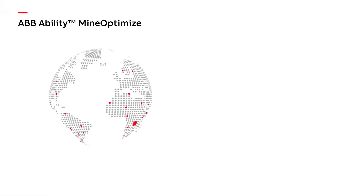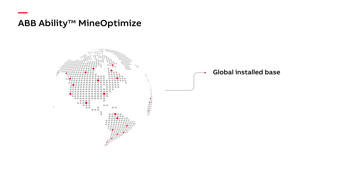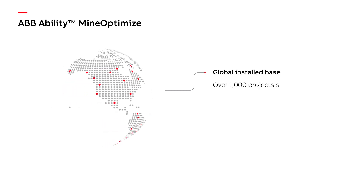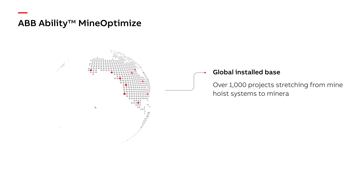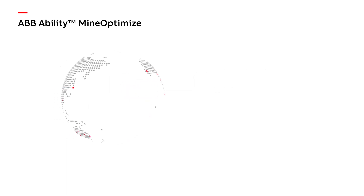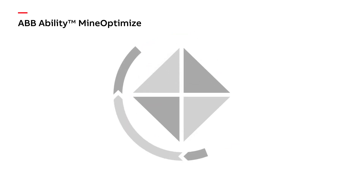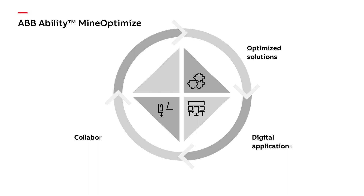Built on decades spent working with partners and customers, and with a global install base of over a thousand projects stretching from mine hoist systems to mineral processing plants, ABB Ability Mine Optimize is a unique four-pillar framework guaranteed to make your entire process work like a system.